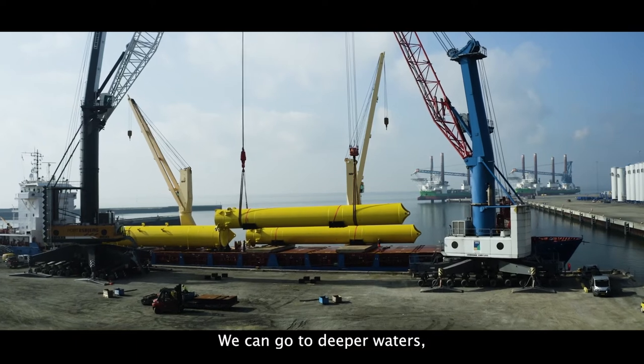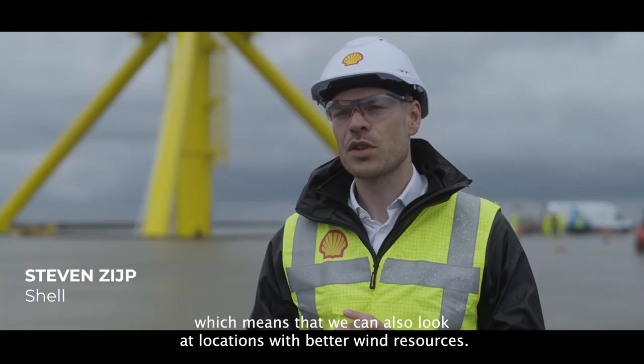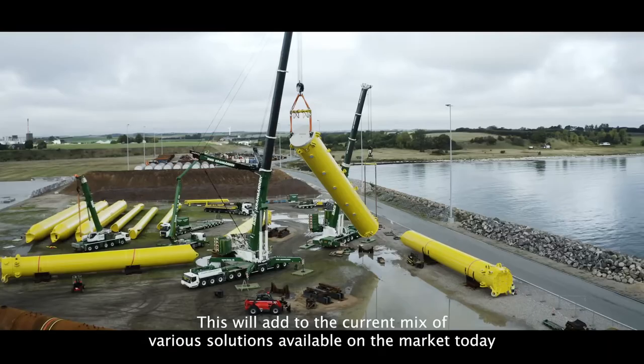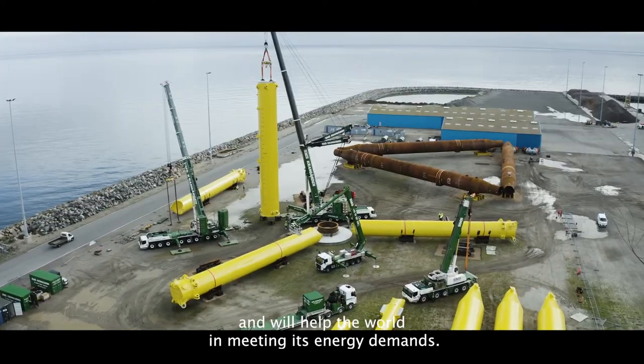We can go to deeper waters, which means that we can also look at locations with better wind resources. This will add to the current mix of various solutions available on the market today, and will help the world in meeting its energy demand.